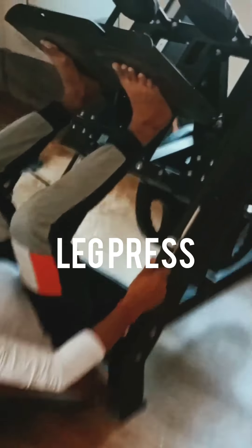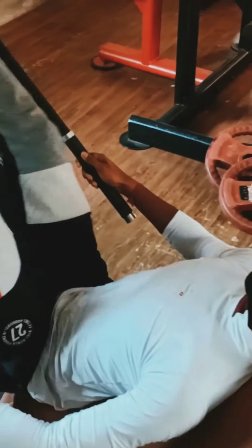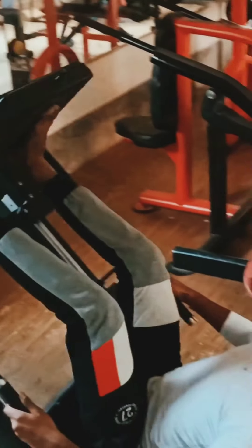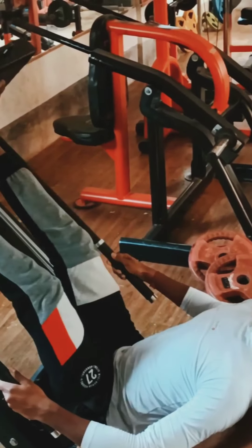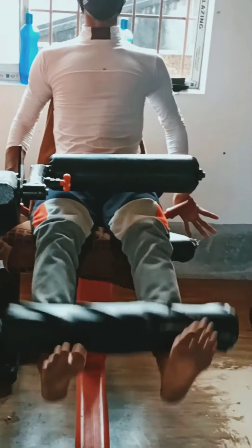This is called leg press. It's a very effective and well known exercise for your leg muscles. It burns your thigh fat and improves your leg muscles, giving you a great look. Please take the right weight when you do this workout.